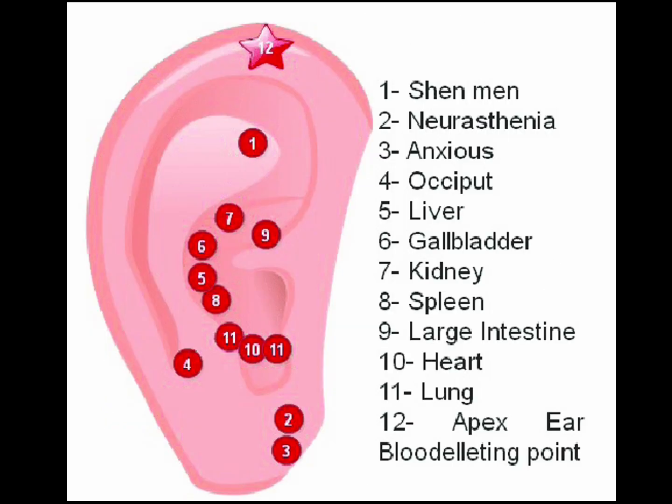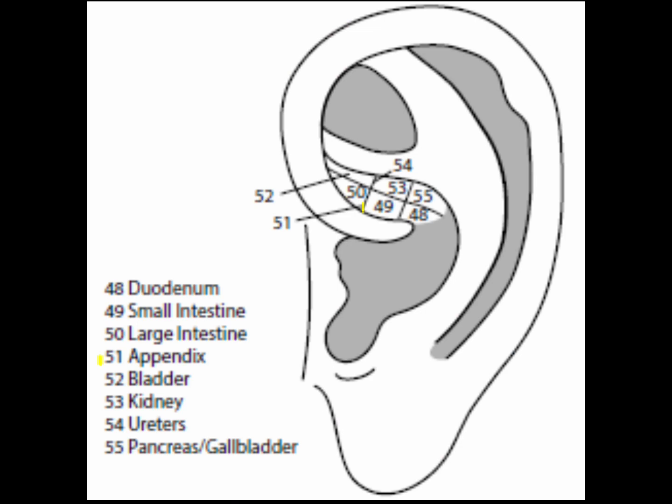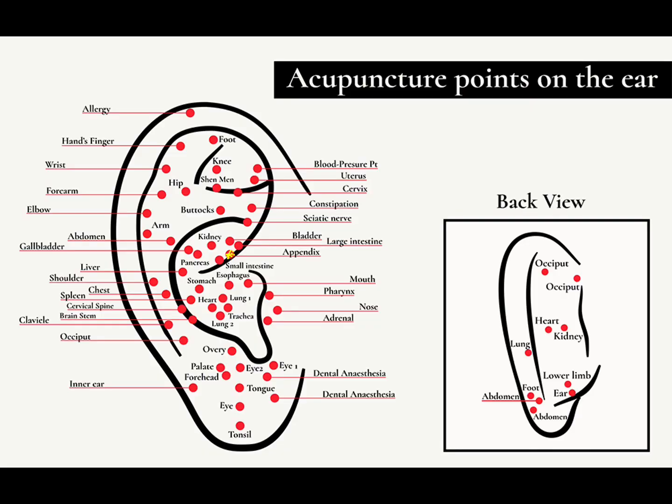Point 50 is the large intestine point, located in sector 3. It regulates the large intestine, helps with water absorption, loose stools, diarrhea and/or constipation, hemorrhoids, irritable bowel syndrome, and ulcerative colitis. Point 51 is the appendix point, located at the junction of sectors 2 and 3, between the small intestine and large intestine points. It treats inflammation of the vermiform appendix and acute simple appendicitis.